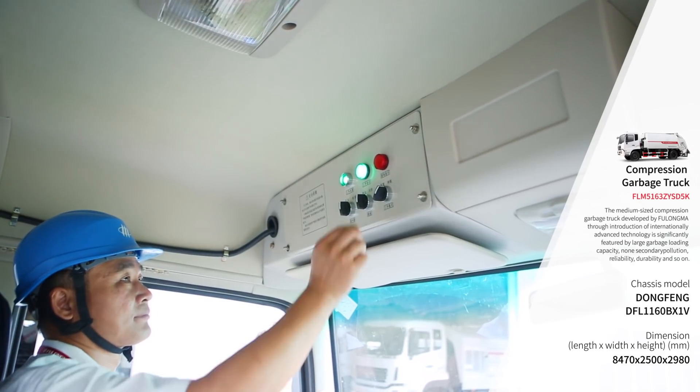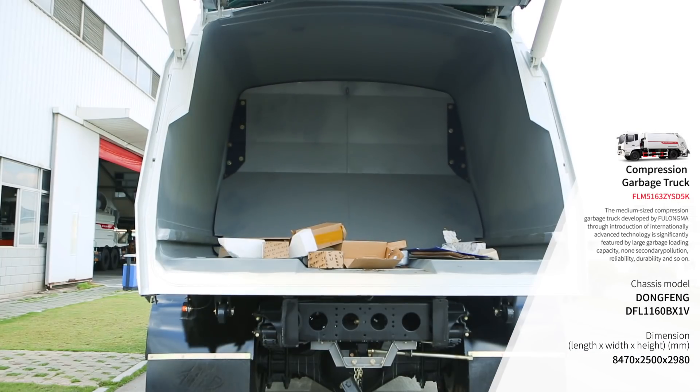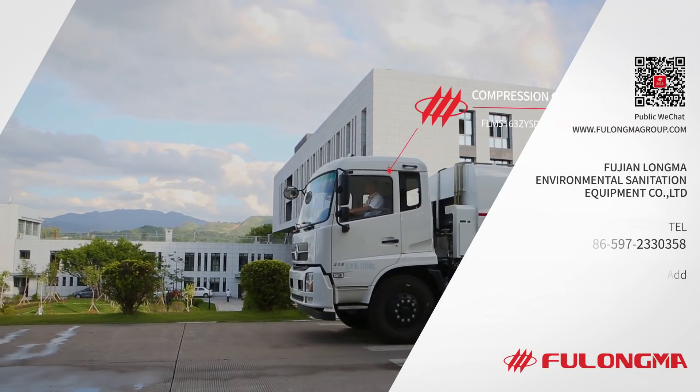With both manual and automatic dual-mode operation to be chosen, the operation is convenient and efficient.